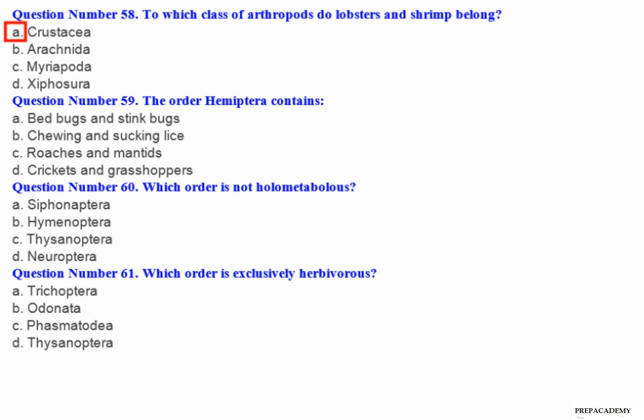Question number 59: The order Hemiptera contains — A. Bedbugs and stink bugs. B. Chewing and sucking lice. C. Roaches and mantids. D. Crickets and grasshoppers.